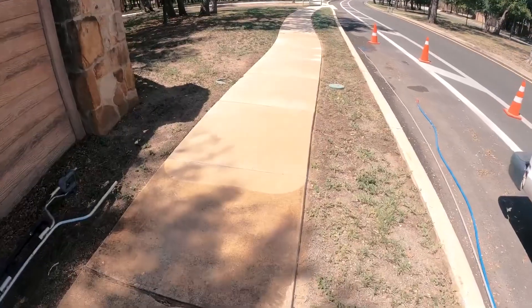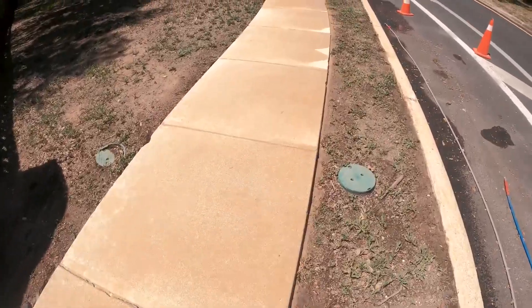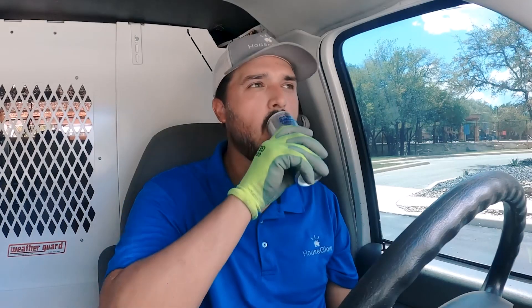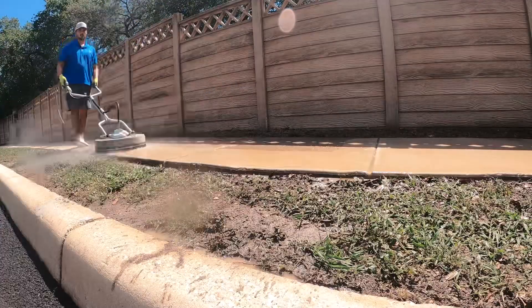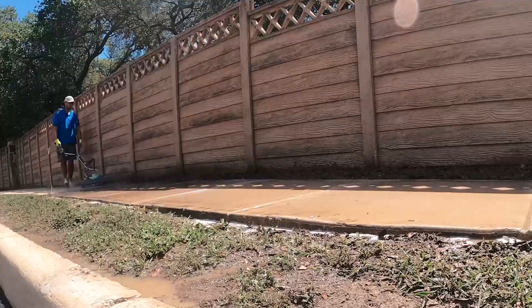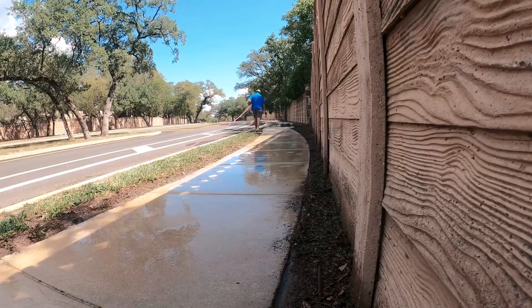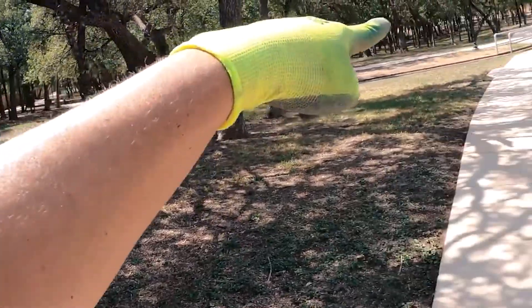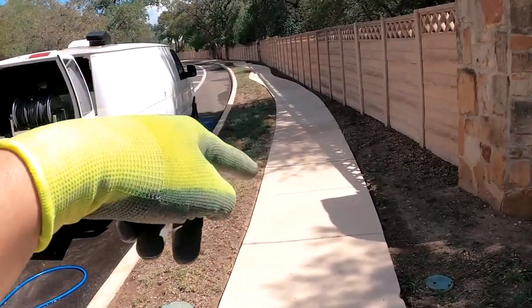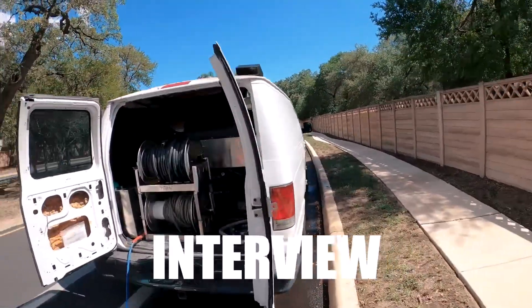Just finished this section — you can see where I cut it off, but it definitely looks nice. That's a wrap on the sidewalks, going all the way down there and coming back up — probably 200 to 300 feet total. Time to wrap it up and get ready for my interview.